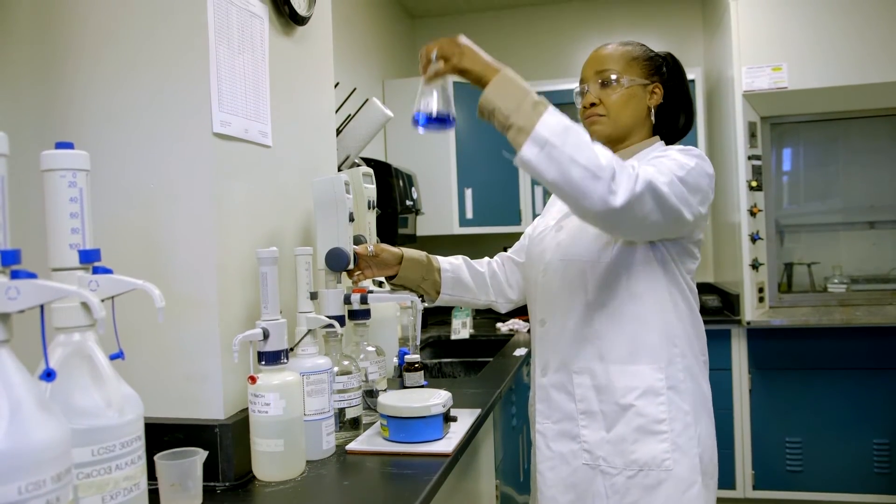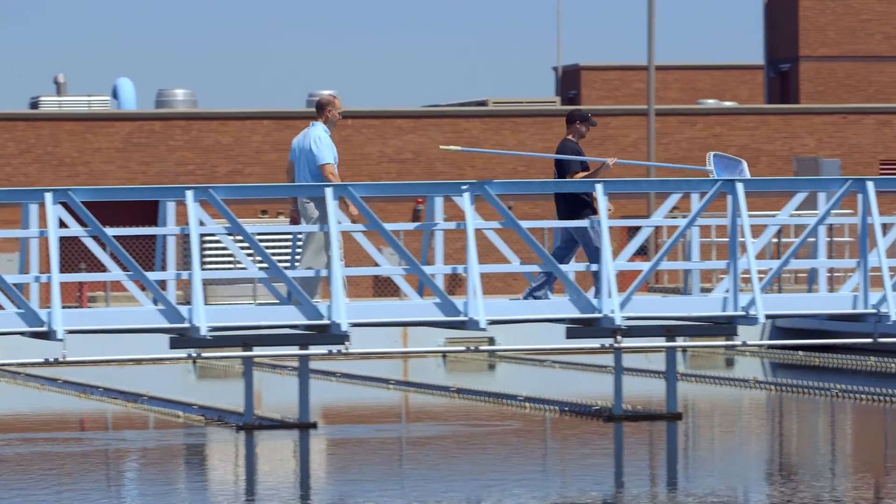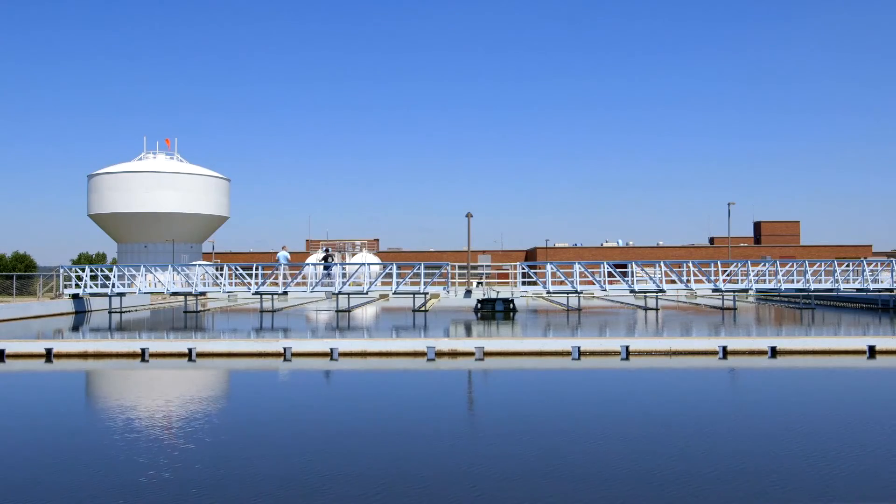Once it passes inspection, BPU pumps the water to the community using a system of pipes, pump stations, towers, and reservoirs with the capacity to deliver more than 54 million gallons of water a day.